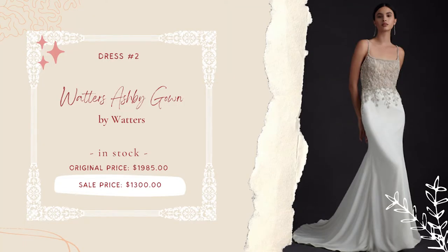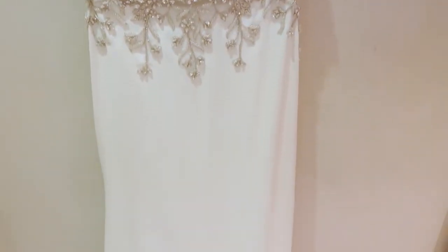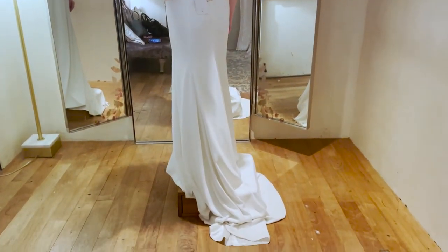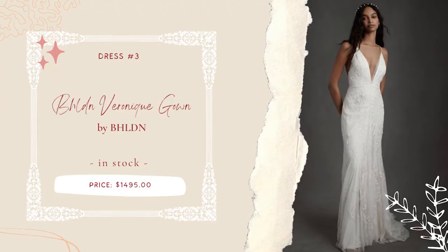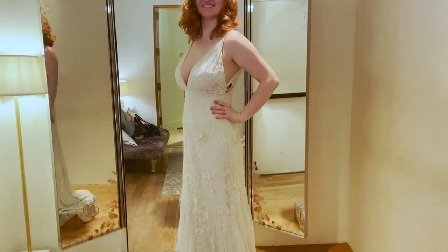For dress number two, I wanted to try a style that was a little more simple but still had some design interest. The beading, rhinestones, and embroidery added beautiful floral motifs, but they didn't have my size available for trying on — turns out they only carry a couple of sizes in store, and the studded straps were digging into my shoulders anyway. For dress number three, I went with a less shiny but ever so beautiful lace option. There wasn't any support for the bust, but it was certainly a flattering style.